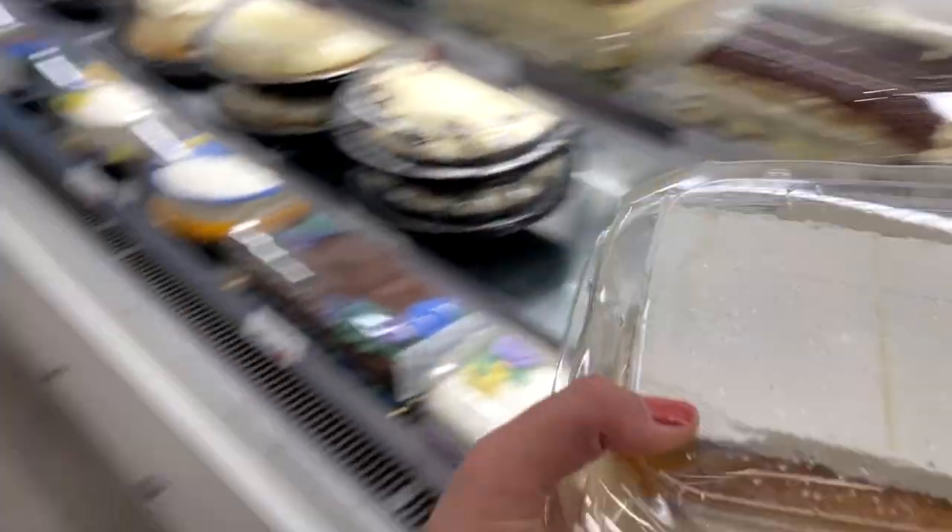These bags actually saved me once — I got a tres leches cake that had cream sauce on the bottom, but it wasn't packed well. It ended up tipping over and a lot of that sauce spilled all over everything, pooling at the bottom of the bag. Thankfully the bags are really easy to clean and wipe down because the material is wipeable. It was also leak-proof — nothing got on the outside or bottom of the bag. If it had been a paper bag, my car would have been a mess.